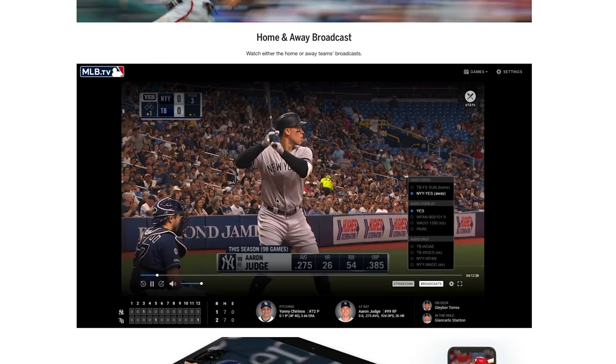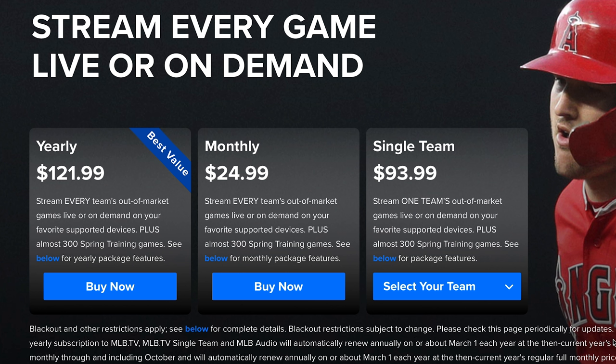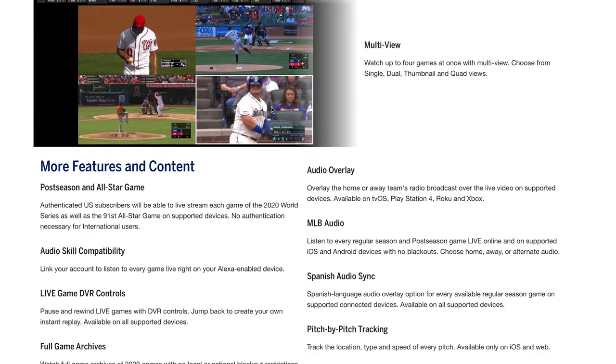MLB TV shows all out-of-market games. So if you're a Dodgers fan and you don't live in Los Angeles, the streaming service is for you. You can opt to get the One Team Coverage subscription for $94 for the season to get access to only Dodgers games. Or if you want to scope out the competition, the all-team coverage for the season is $120 — just $26 more than the single-team coverage — which amounts to less than $1 per game. And during the off-season, for $25 per month, you can get replays of every regular season and postseason game from the previous season.